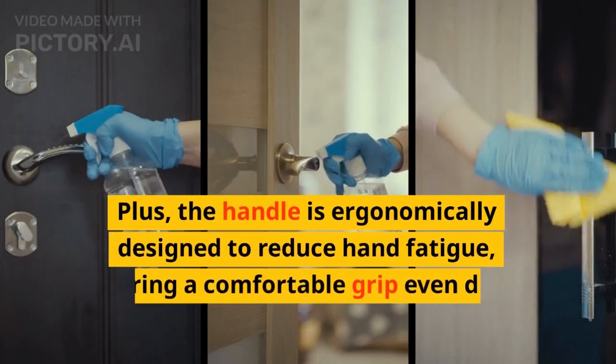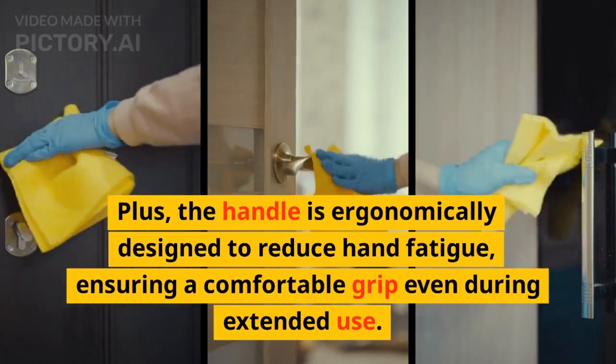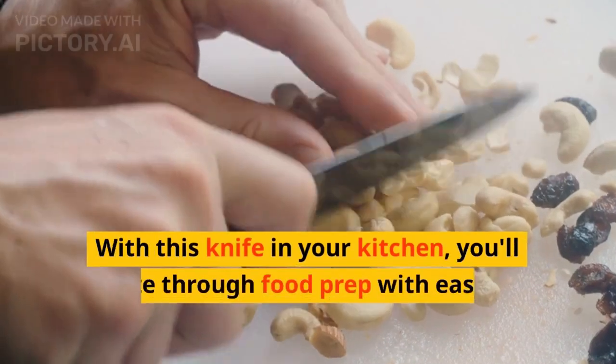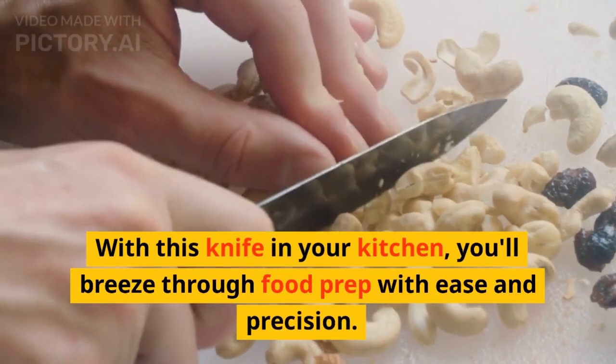Plus, the handle is ergonomically designed to reduce hand fatigue, ensuring a comfortable grip even during extended use. With this knife in your kitchen, you'll breeze through food prep with ease and precision.